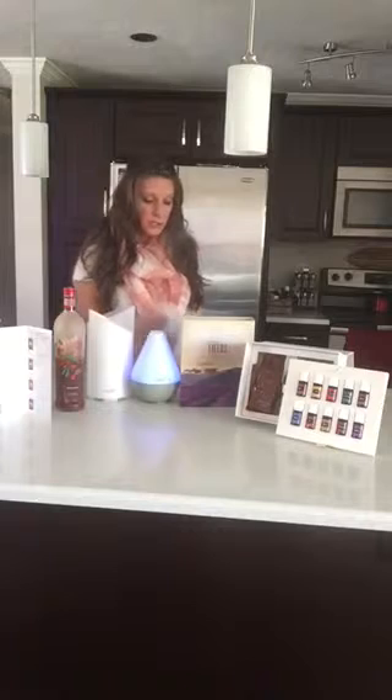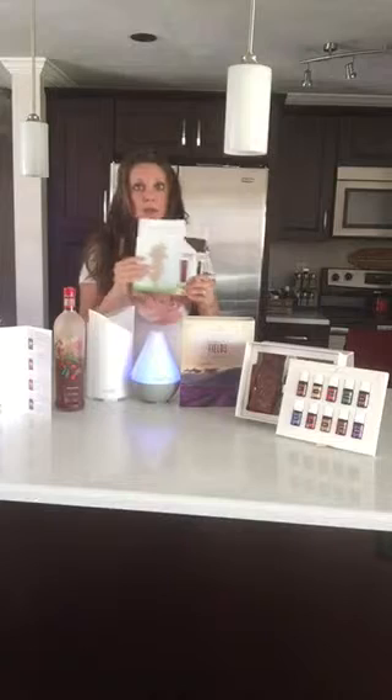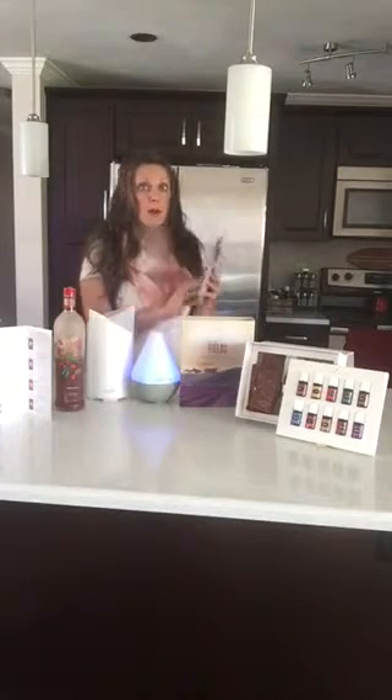And then also we will send you one of the chemical free living books — there's a couple of them. So if you already have one, we'll send you another one, but this has different recipes in it as well.